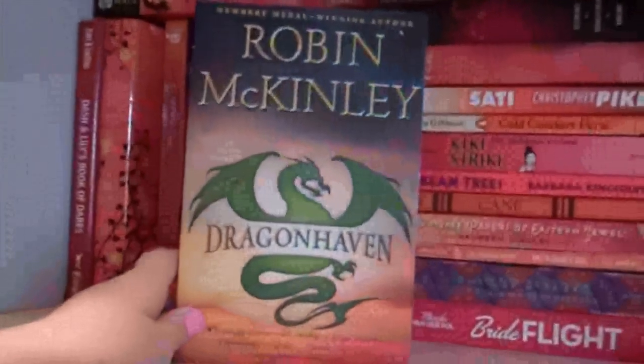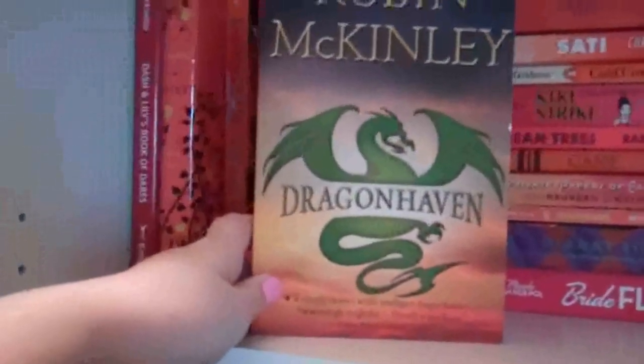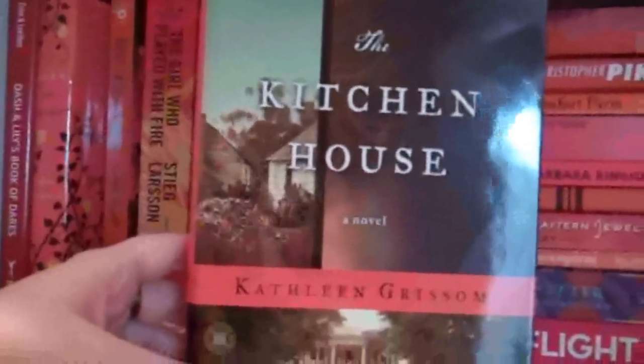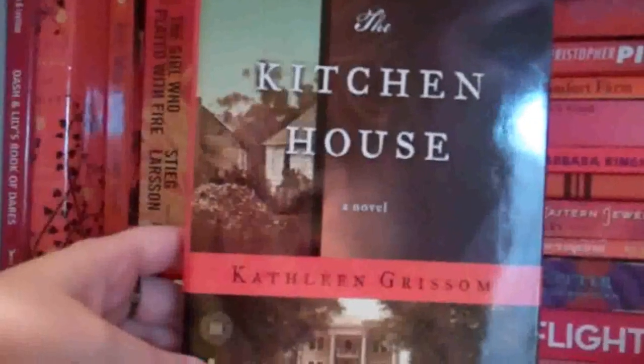Dragon Haven by Robin McKinley. I bought this just because I like Robin McKinley — it was at Ollie's for pretty cheap, so I figured I might as well. The Kitchen House by Kathleen Grissom. This just sounded really good. I haven't had a chance to read it, but it sounded like something I would like.